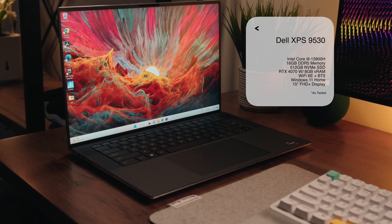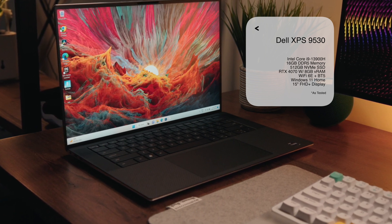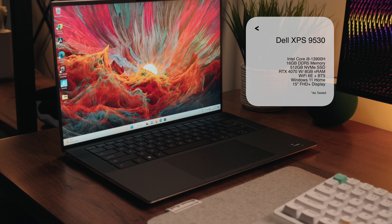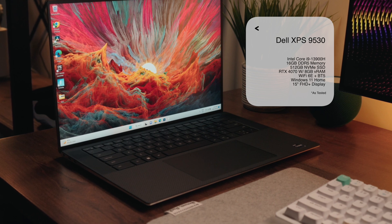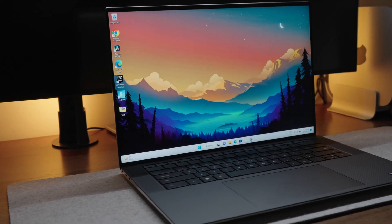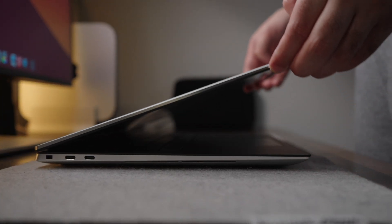And you guessed it, it's rocking the latest Intel hardware. On this particular configuration, we have Intel's 13900H series processor, 16 gigabytes of speedy DDR5 memory, a 512 gigabyte solid-state drive, RTX 4070 graphics with 8 gigabytes of dedicated VRAM, Wi-Fi 6E, and the latest Bluetooth 5 standards. This is the 15-inch variant — a fully loaded machine with a fully loaded price.